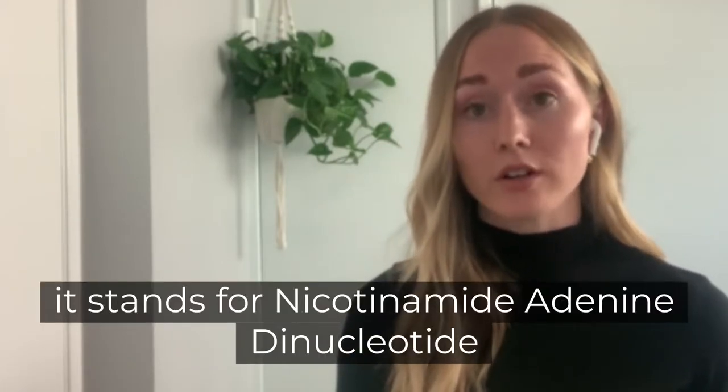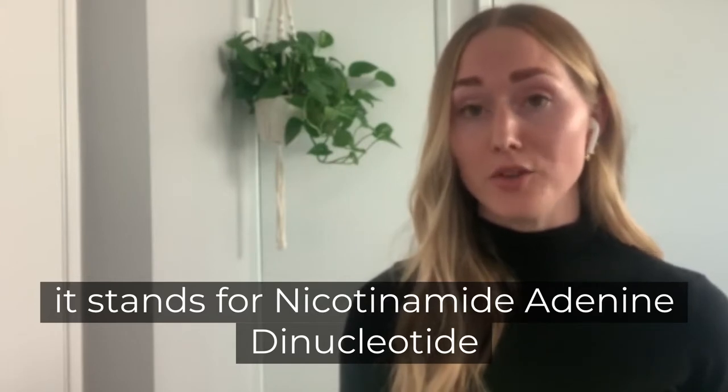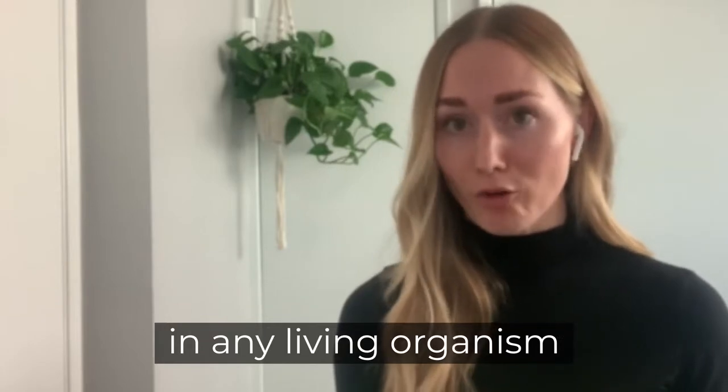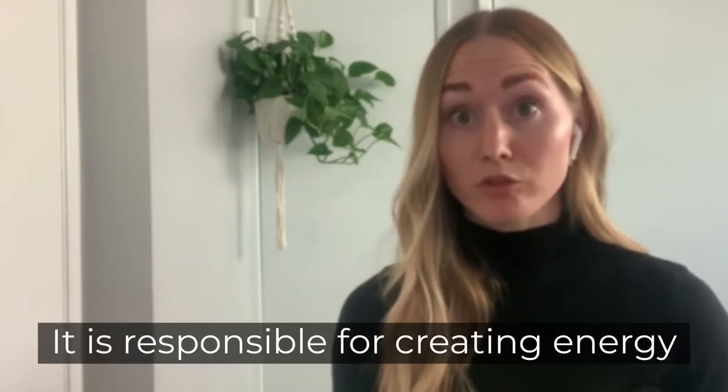It stands for nicotinamide adenine dinucleotide, and this is one of the most abundant molecules in any living organism. It's responsible for creating energy.